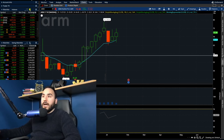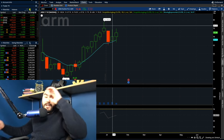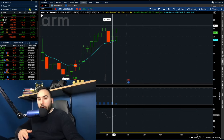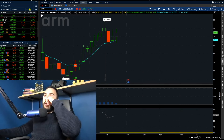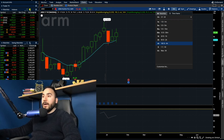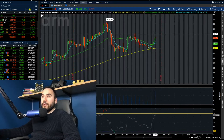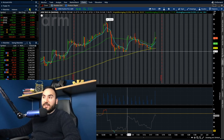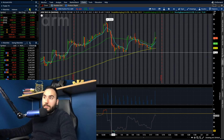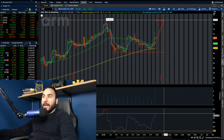It took ARM Holdings about two to two-and-a-half months before they even got back to their IPO price. Now we're starting to break past that point. On the four-hour chart, they're starting to break out again after a sell-off from $78–79 at the end of December. We sold off to about $66, found big support there, held it a couple of days ago, and are now starting to break out.